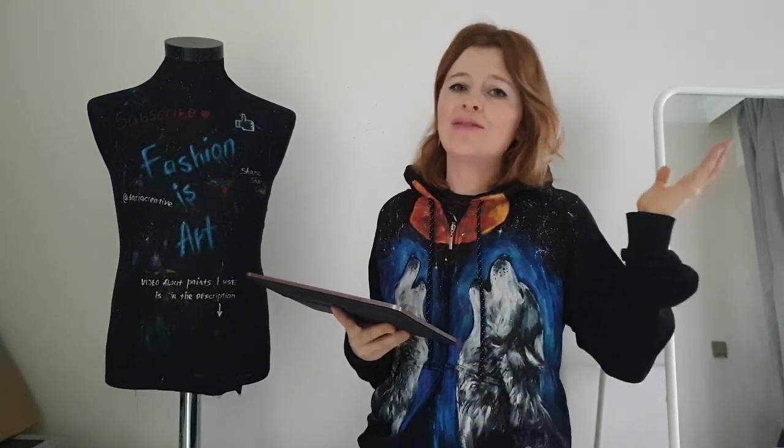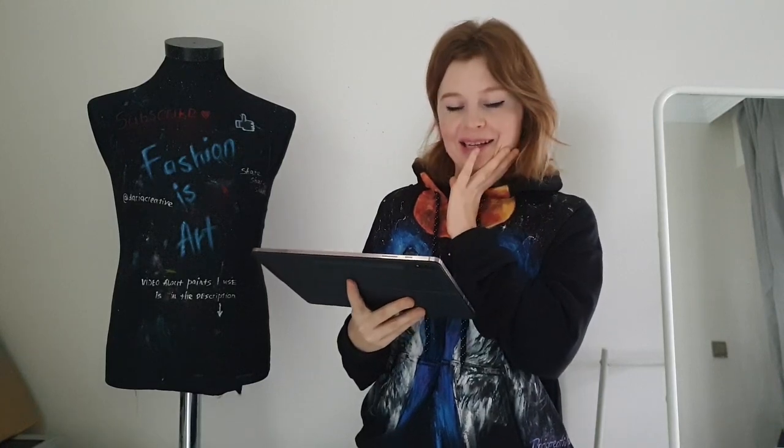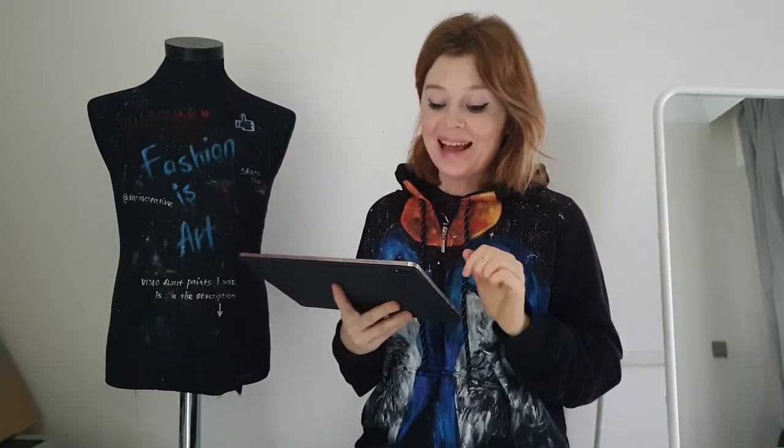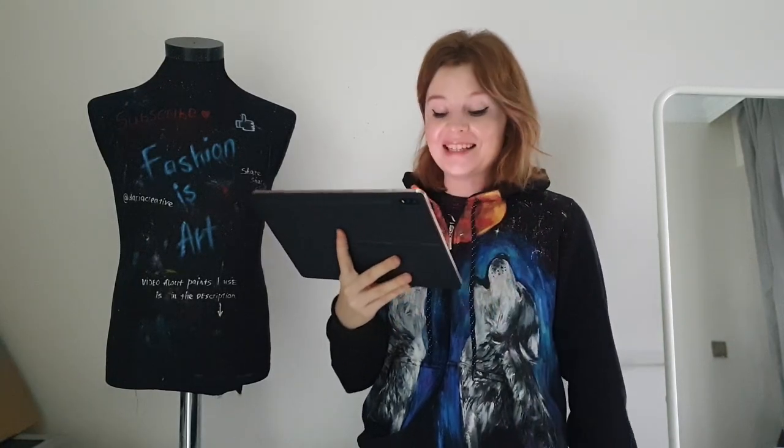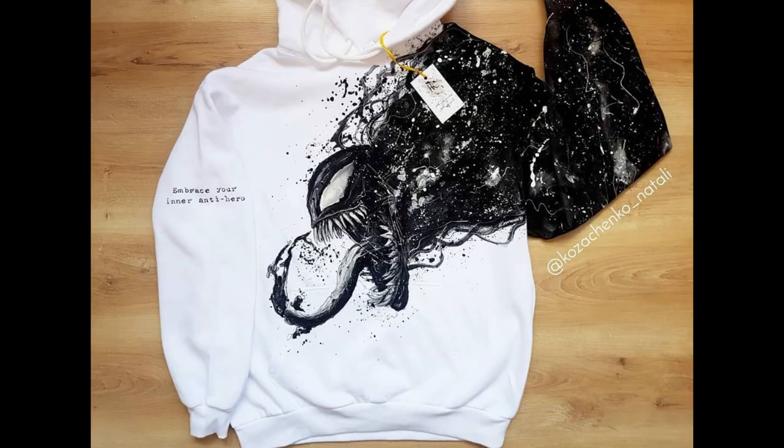I'm going to give you all the Instagram accounts of the artists I mention in this video, so feel free to follow them and show them your love and support. The first artist — get ready to see some dope art — is Kazachenko Natalie.